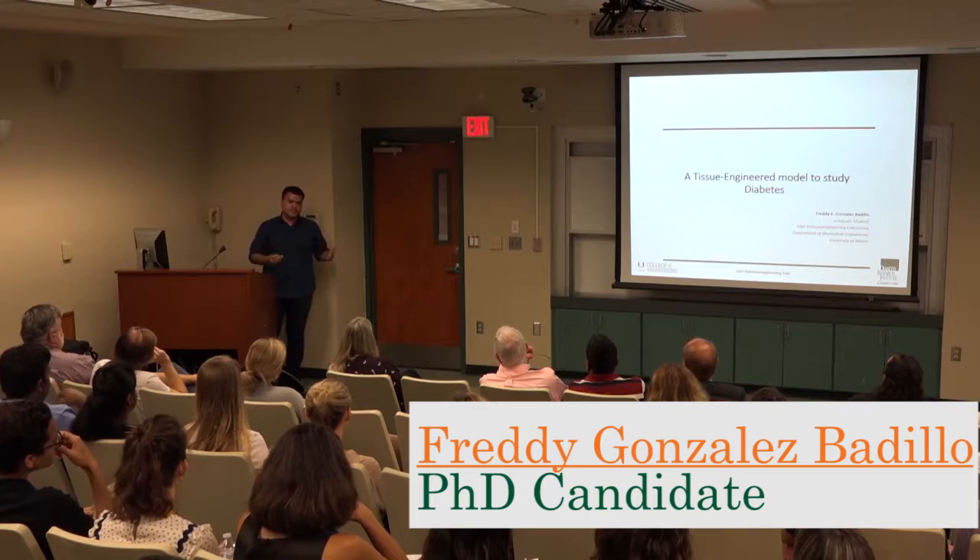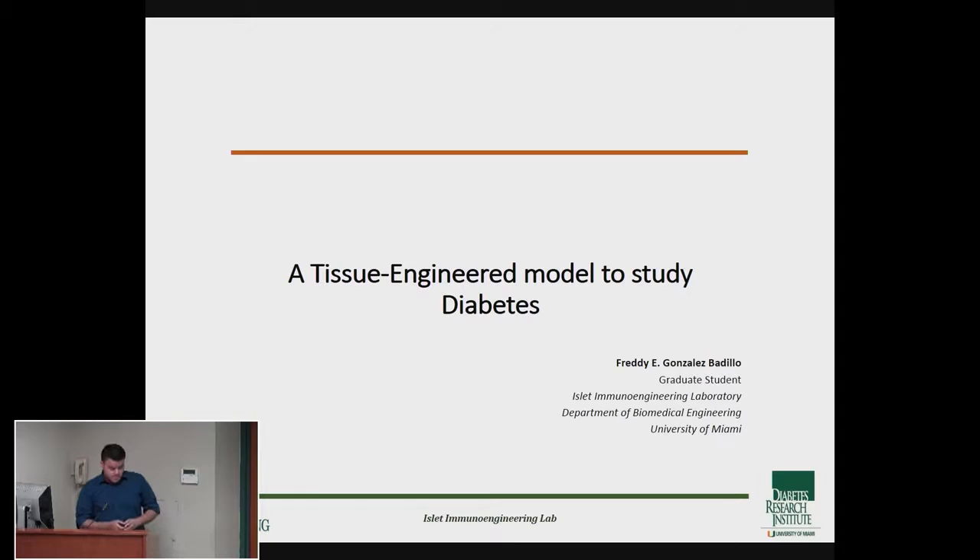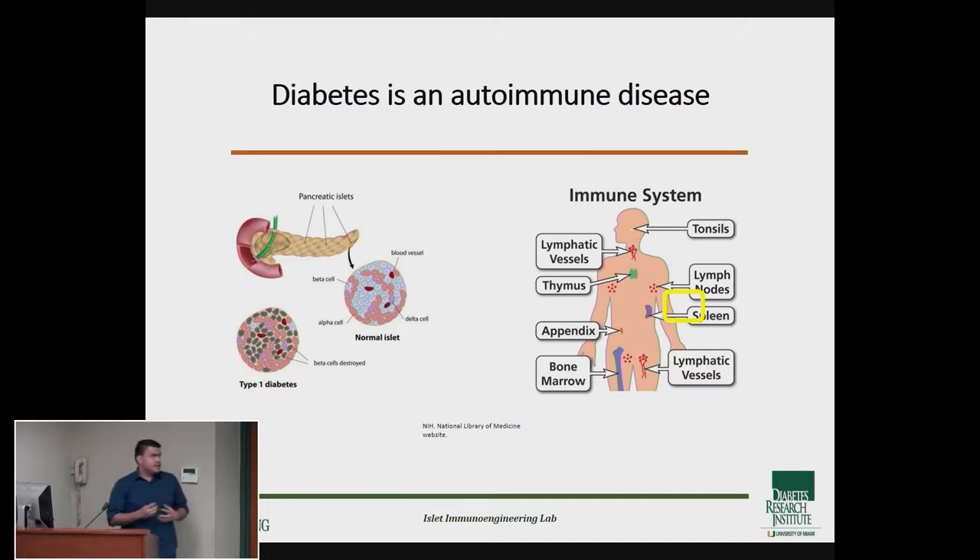Normally people take for granted that if you need energy, you need nutrients for your body to keep functioning — you just eat and that's it. People that suffer from type 1 diabetes actually cannot take this for granted.